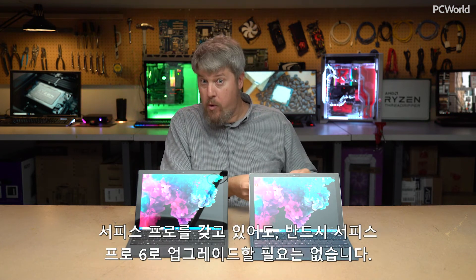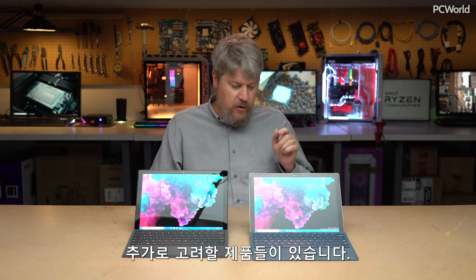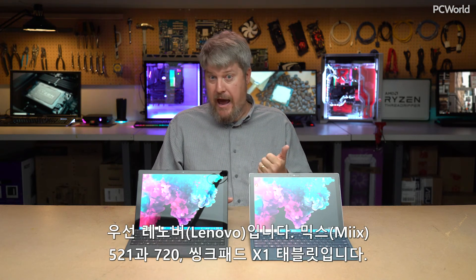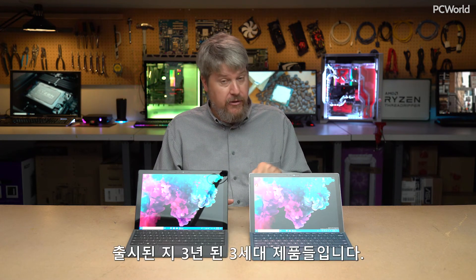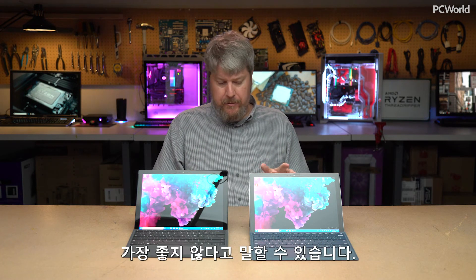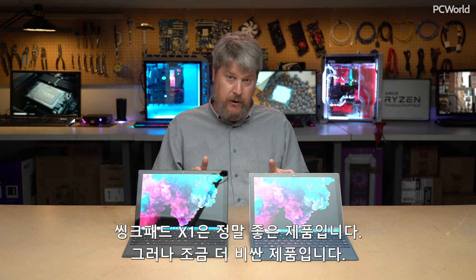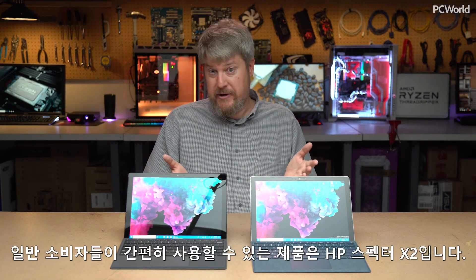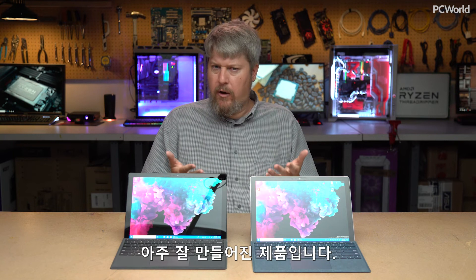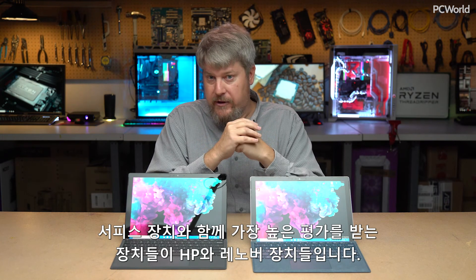Before the conclusion, let's talk about a few alternatives if you own a Surface Pro but don't necessarily want to upgrade to the Surface Pro 6. There are three worth recommending: Lenovo's Mix 520 or 720, and the ThinkPad X1 Tablet (now in its third generation). The Mix is a great machine but has poor battery life. The ThinkPad X1 is terrific but a little more expensive. The HP Spectre X2 is more consumer-friendly with Bang & Olufsen speakers and solid build quality. HP and Lenovo are tops of the heap alongside the Surface machines.